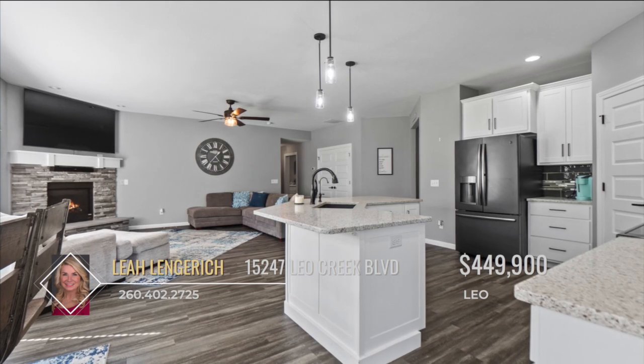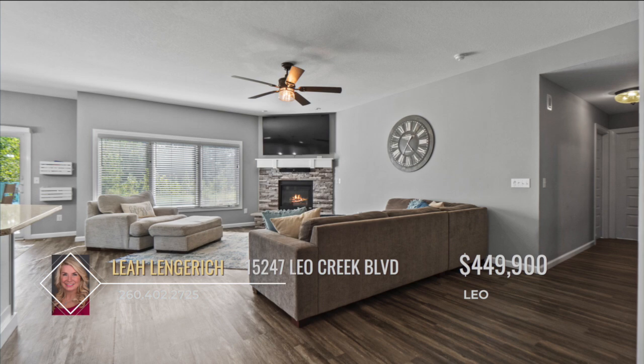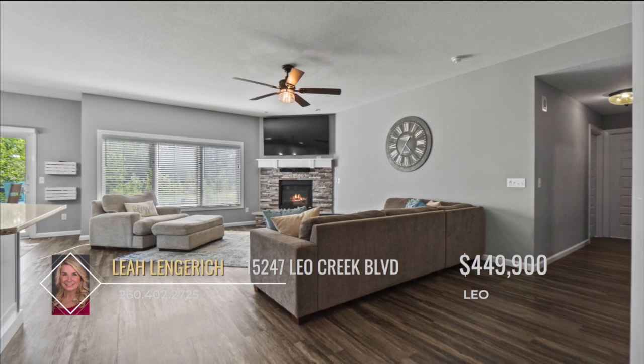The open floor plan seamlessly integrates the living and dining areas, creating an inviting space perfect for both entertaining and relaxation.